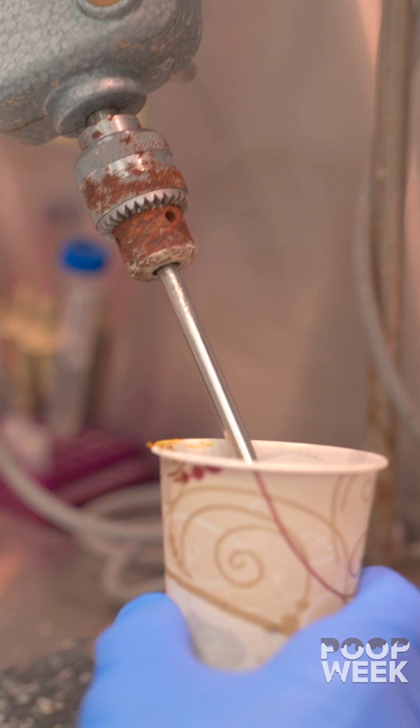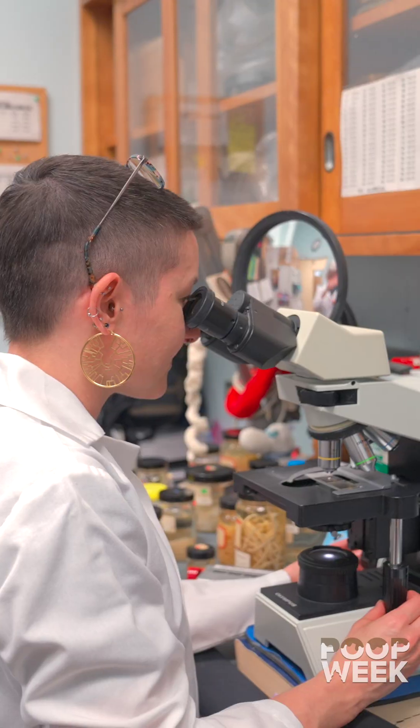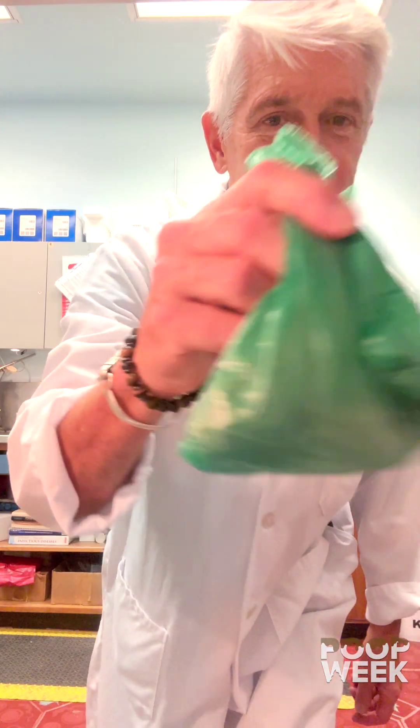It's poop week. We're going to talk about something a little bit disgusting, and that is fecal samples — why they're important for veterinarians to test them. We're here with Dr. Camp. She's a veterinary parasitologist and she's going to help us with this fecal sample for today.